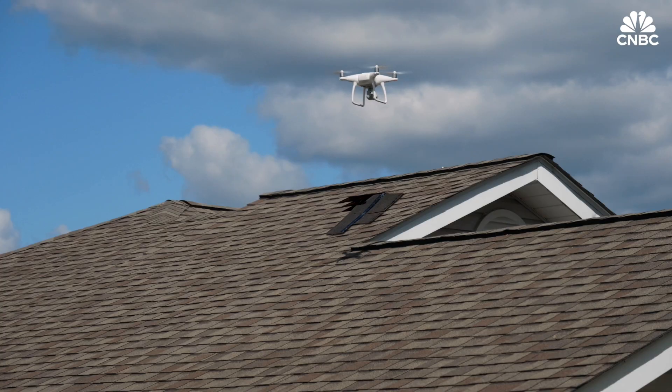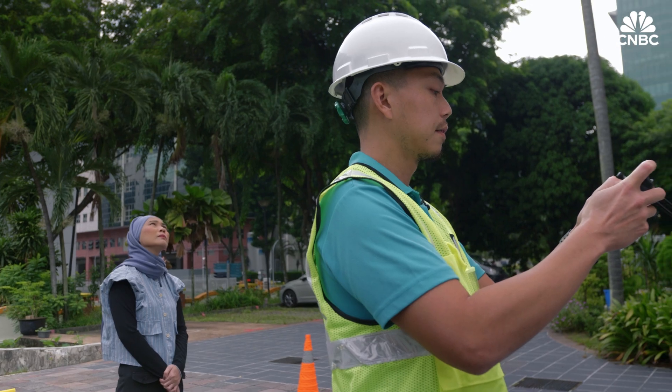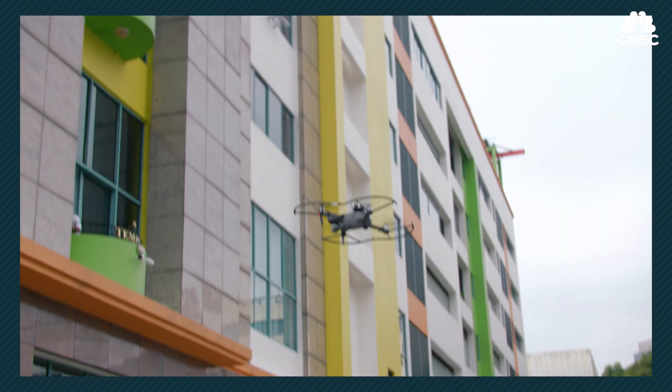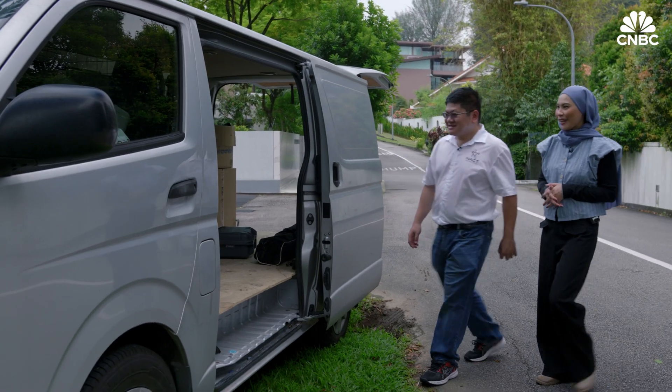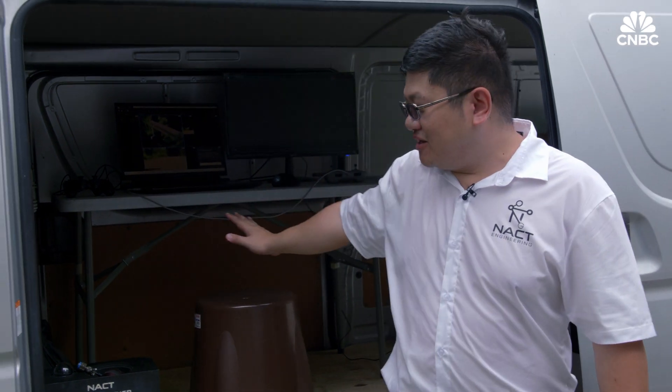From construction and real estate to transportation and defence, drone pilots are in demand across numerous sectors. They're even saving lives. This is one of the remote stations which we deploy. The command centre is here — the drone could be anywhere in the world. I'm trying to locate someone in the event that the person went missing.